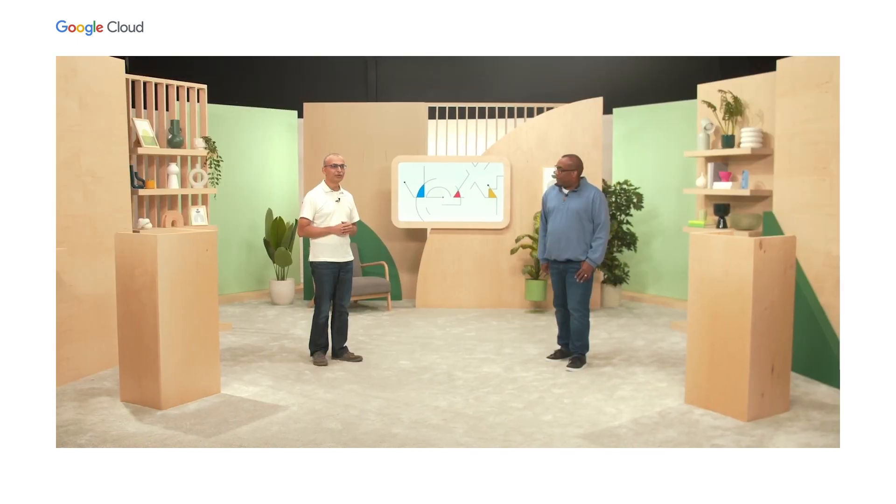Amar will kick off the session. At Google Cloud, our mission is to accelerate every organization's journey to digitally transform the business. And when it comes to DevOps, we serve customers of all sizes and types today, and our goal is to make DevOps on Google Cloud easy for your organization as well. To fulfill this mission, we focus on four key areas which address the key challenges we hear from these customers every day.